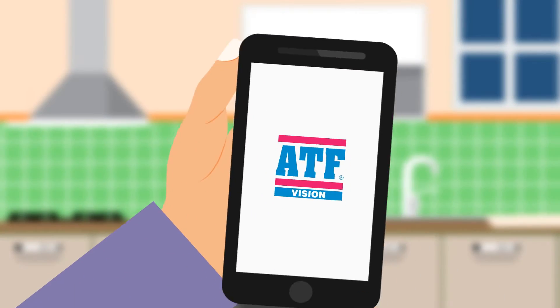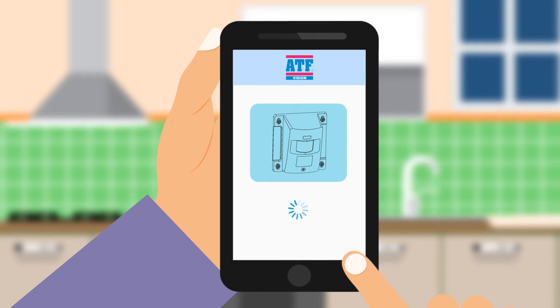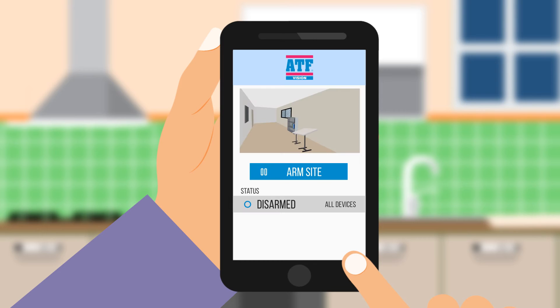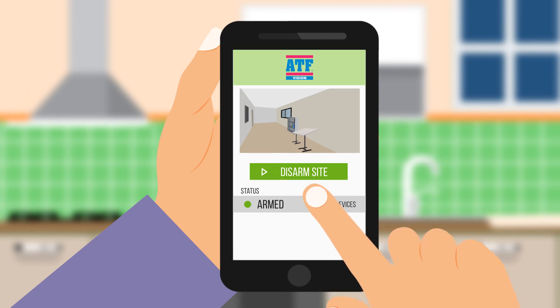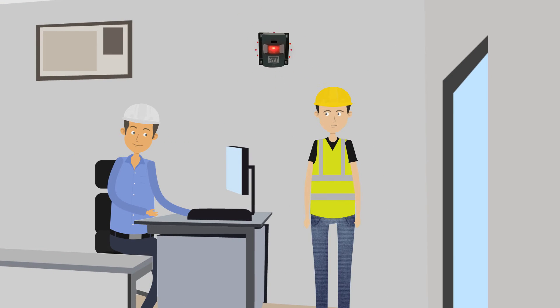Our free app on your smartphone or tablet allows you to manage your alarm from the palm of your hand. You can set the device to arm or disarm as required, and trigger alerts to your chosen contacts.